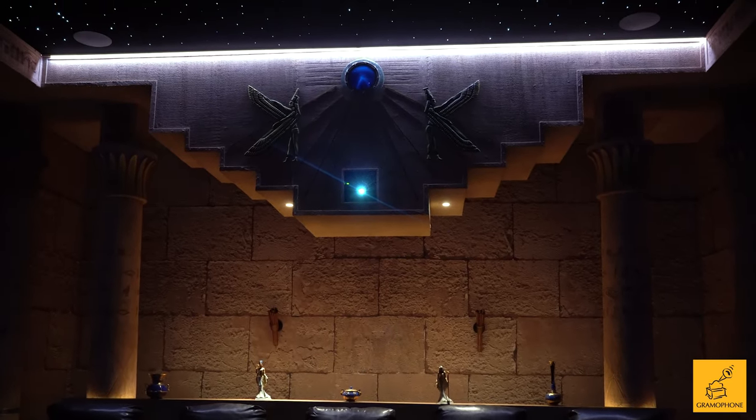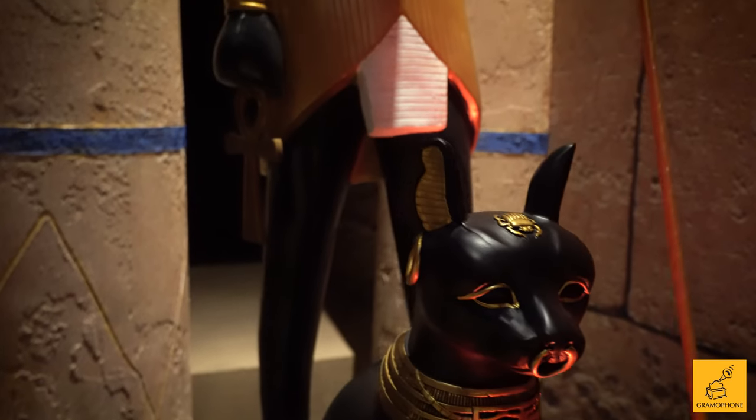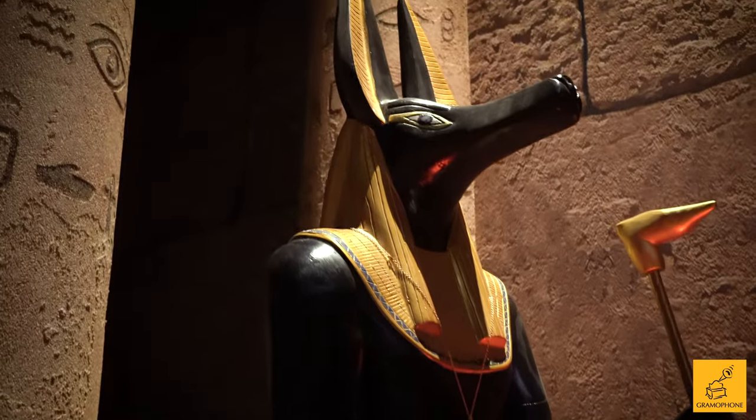Hey there, everybody. Welcome back to a really special feature here on the Gramophone channel. This is the Stargate-themed Egyptian theater of our very dear client and very good friend, Mr. Bob Stedman.